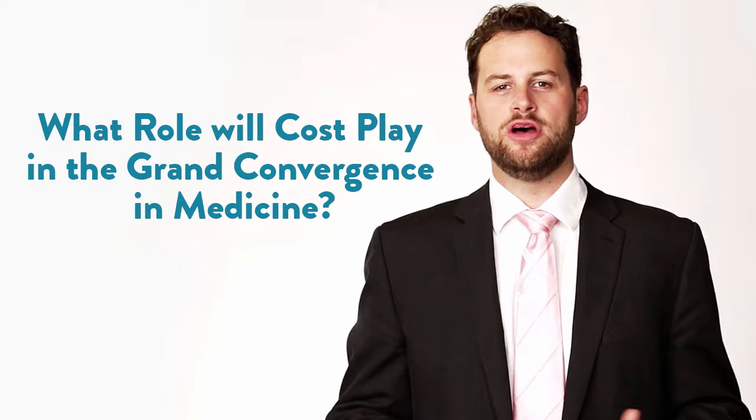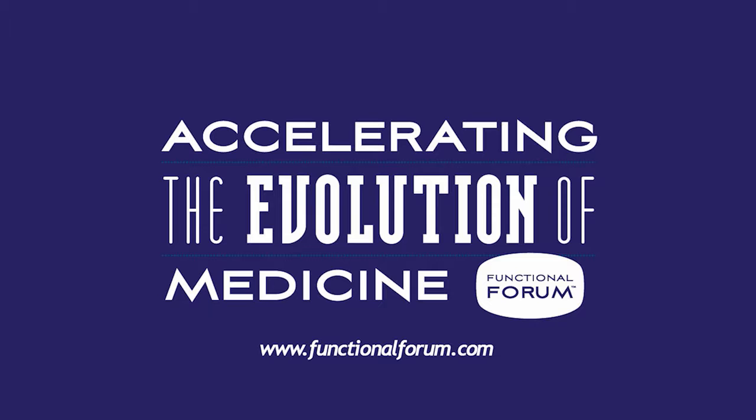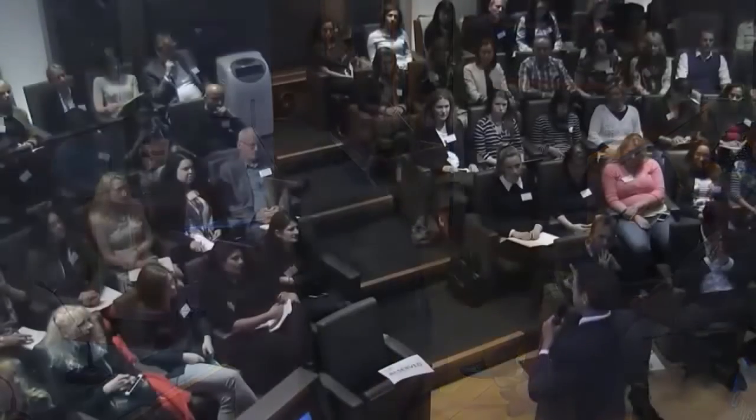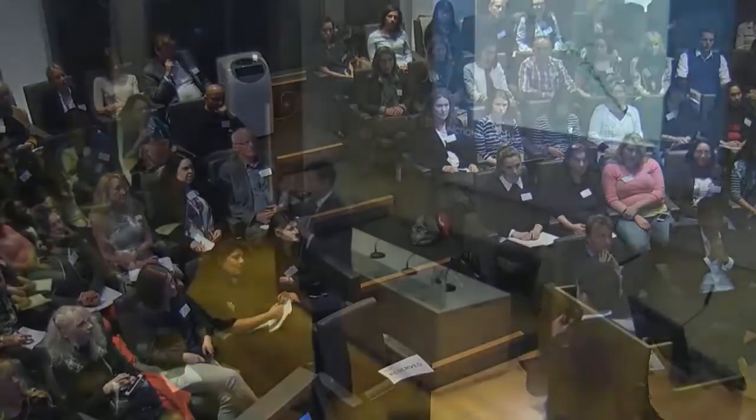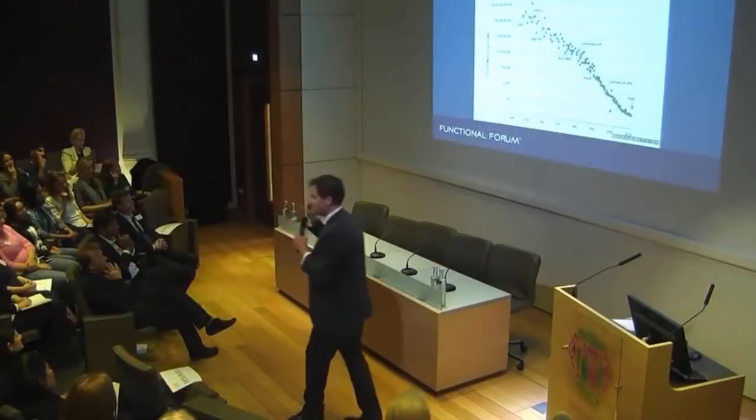What does cost have to do with the grand convergence happening in medicine? I had an opportunity to share my thoughts on the London Functional Forum. There's one part of this convergence that we're going to talk about tonight. What I hope is going to happen is you're going to see that functional medicine is not just an interesting thing to do and a nice way to treat patients, but actually a solution to the biggest problem in this convergence — and that is cost.